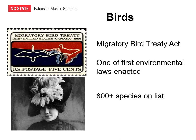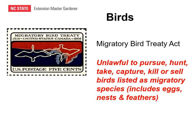Currently, there are more than 800 species that appear on the list. Under the Migratory Bird Treaty Act, it's unlawful to pursue, hunt, take, capture, kill, or sell birds listed as migratory species. That includes their eggs, the nests while they're actively being used, and feathers. There are some migratory birds such as waterfowl that may have hunting seasons that are outside of this act.